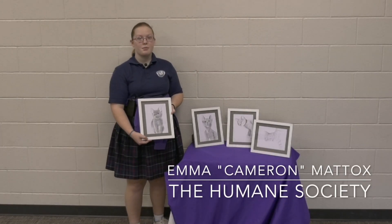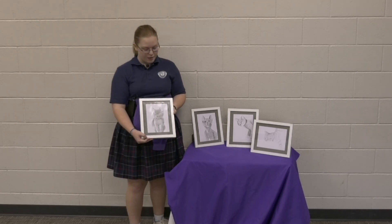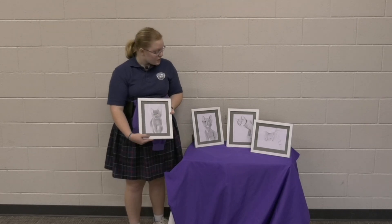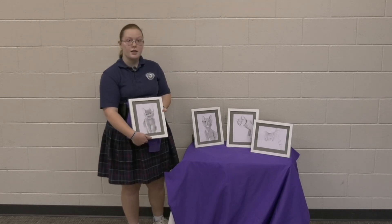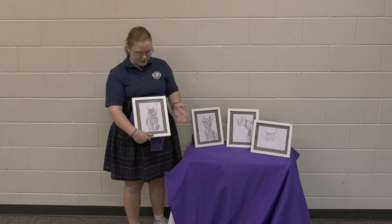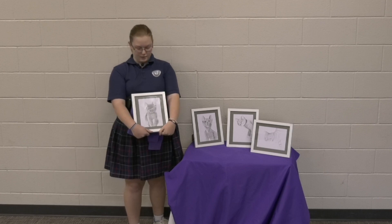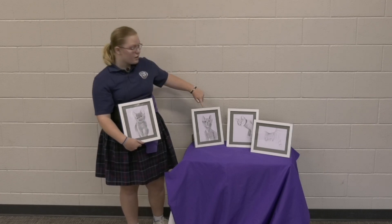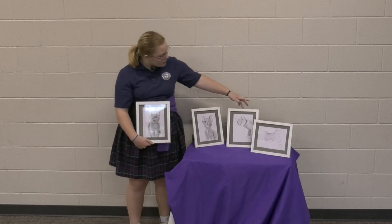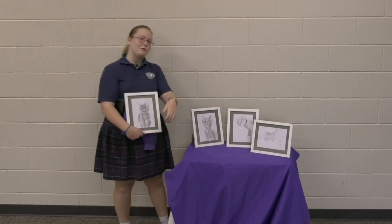Hello, my name is Emma Maddox but I prefer to go by Cameron, and this is my portfolio project. My portfolio project is on the Humane Society and what they do. My artifact is drawings I've done of different kittens that I have fostered through the Humane Society. This is Onyx — we actually adopted him so he's our little baby now. This is Ozzy — one of my aunts and uncles adopted him — and here are two other cats that have also been adopted.